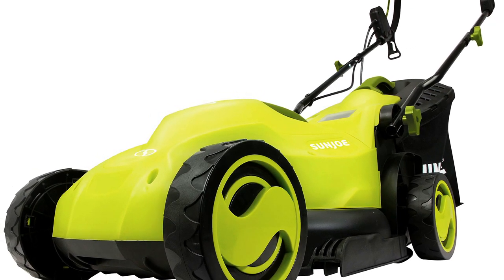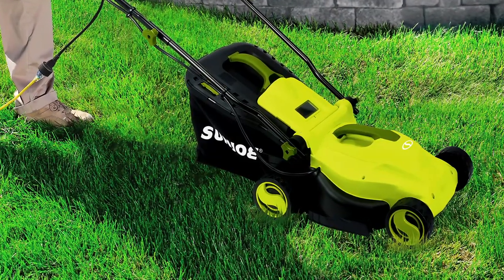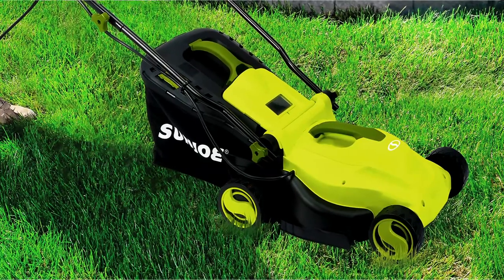So ditch the gas and cut the grass with the NJ400E Electric Lawn Mower from Sunjoe. It's a powerful, efficient, and convenient option for maintaining your lawn.